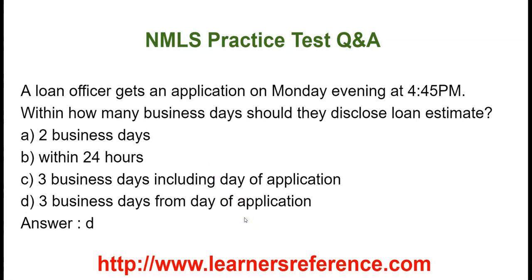A loan officer gets an application on Monday evening at 4:45 PM. Within how many business days should they disclose their loan estimate? Option A: 2 business days. Option B: Within 24 hours. Option C: 3 business days, including the day of application. Option D: 3 business days from the day of application. The correct answer is they have 3 business days from the day of application.